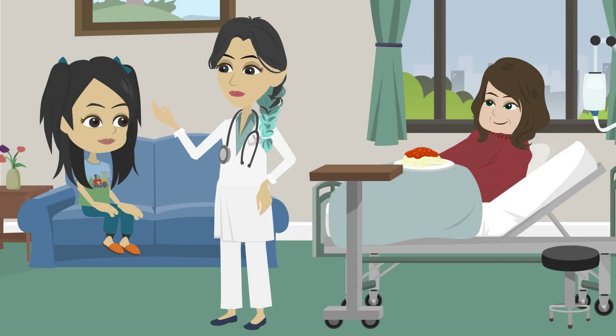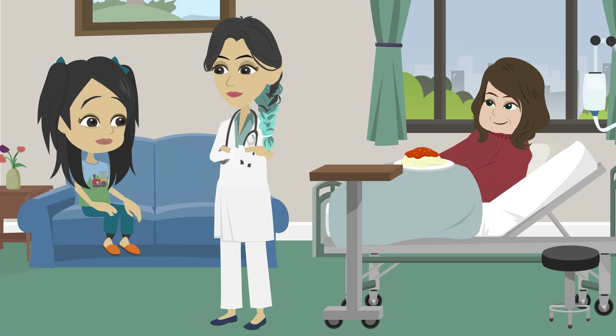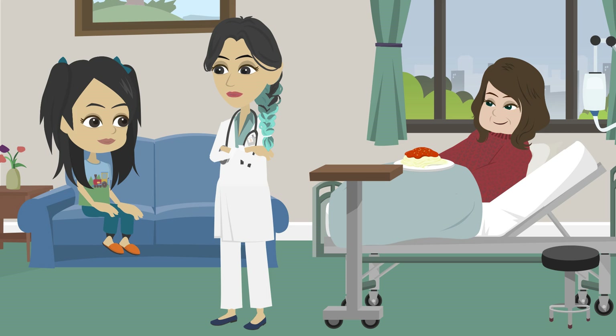Scientists have made pacemakers, lung transplants, and artificial hearts to help people live longer. So even if our body has problems, doctors can help? Exactly — that's why science is so amazing.